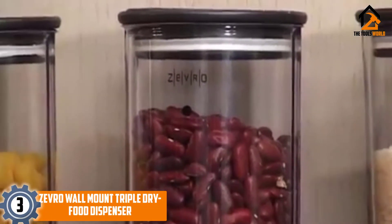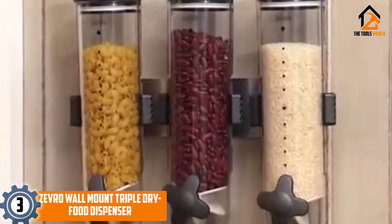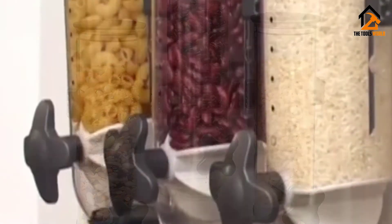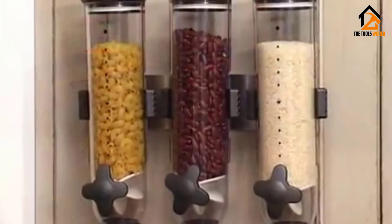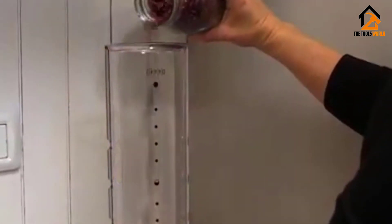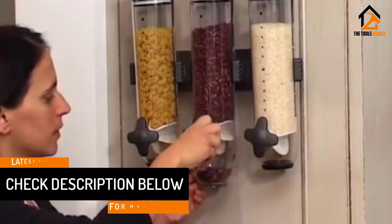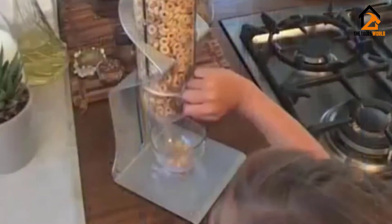At number 3, we have the Zevro Wall Mount Triple Dry Food Dispenser. There are two unique features: first, you can place the canisters at different levels for a more attractive look; second, it can be mounted to the wall so you do not lose precious counter space. The 13-ounce canisters dispense 1 ounce of food per turn of the handle, and once lids are in position, freshness is locked in for 45 days. The approximately 15 by 16 by 6 inch set offers flexible placement, and the canisters are great for coffee beans, macaroni, and snack food.